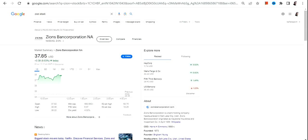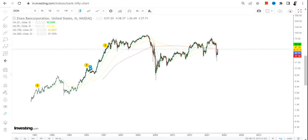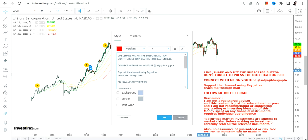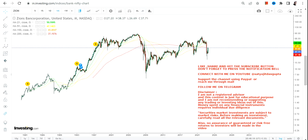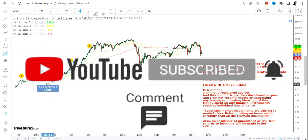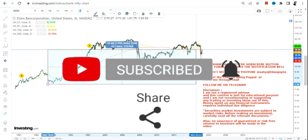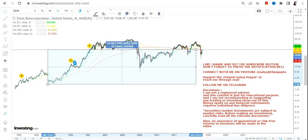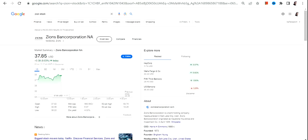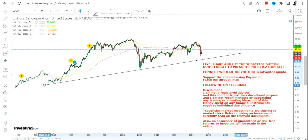Hello friends, welcome to my channel and thanks for watching this video. In this video we are going to discuss Zion, or Zions Bancorporation. Now if you are looking at this stock, first of all there are some very big swings — the volatility is high. Time and time again this stock has proved the same. But over a period of time this stock is trading higher, and in the last 20–25 plus years the stock is still giving a return of nearly 1500 percent. Obviously the dividend yield is more than four percent, so that is additional.